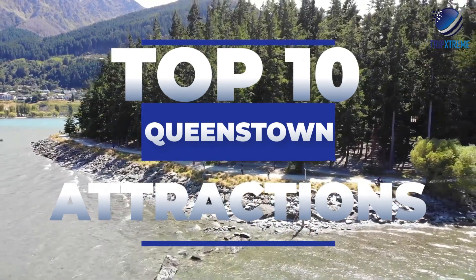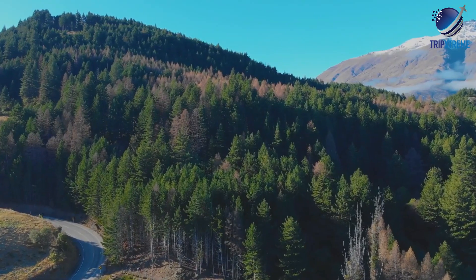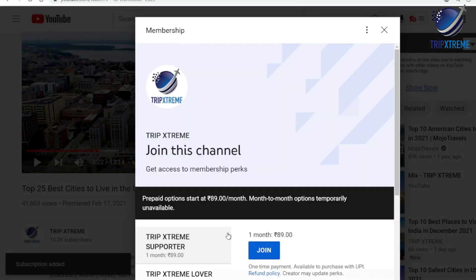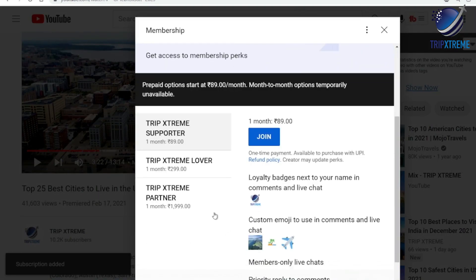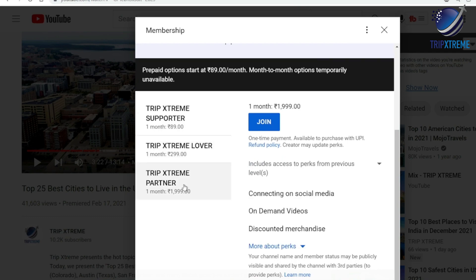Now just wait till you see the number 2 that we're going to be showing in this video — something you would never even have thought of — so make sure you watch till the end. You can help support our channel by becoming a member by pressing the join button below. This will help us to bring you more awesome travel videos. So now let's cut to the chase.